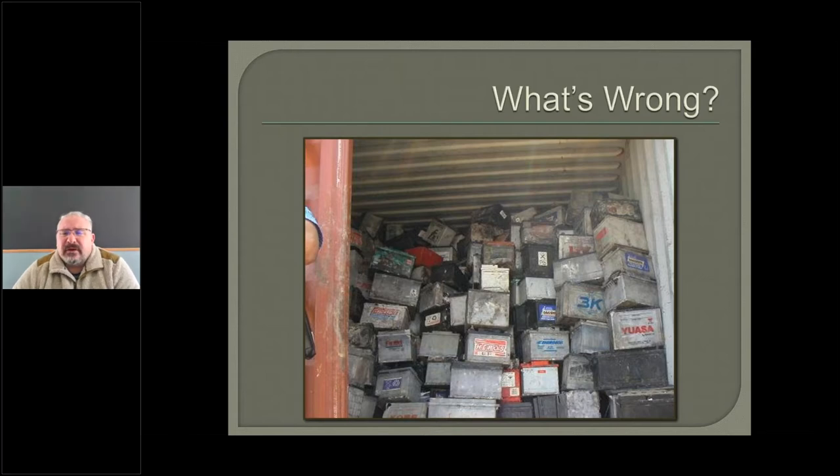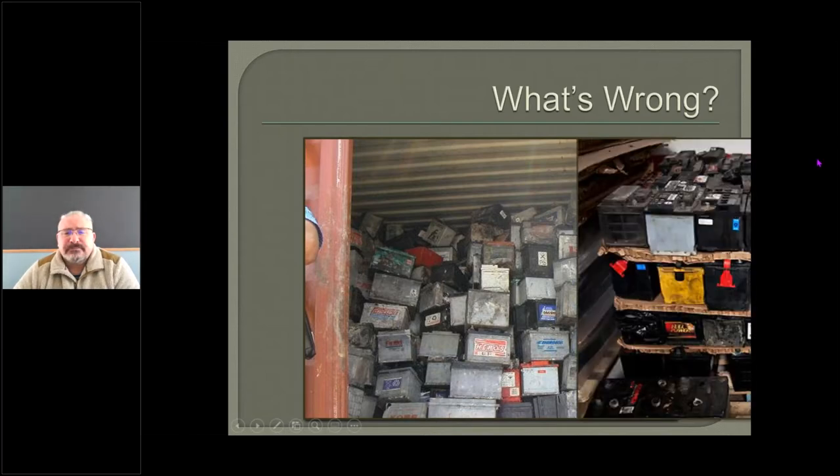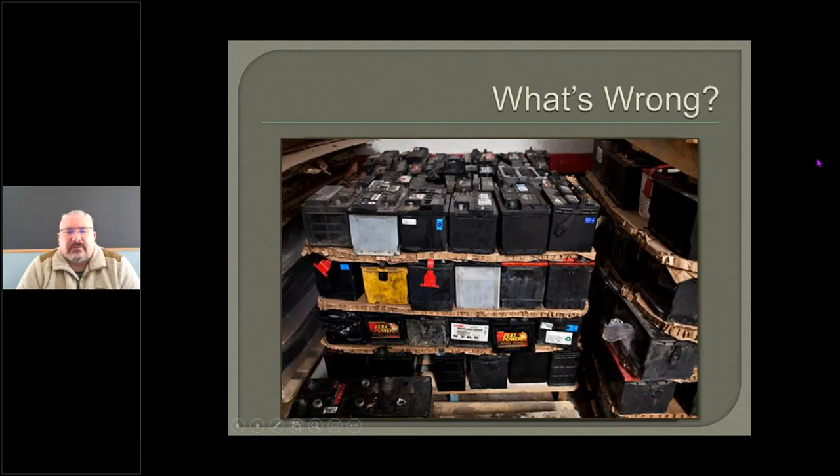Here's a better example — the poles are separated, they're not stacked too high, they're on a pallet and off the floor. The only thing to make this better is it looks like the back of the pallet is right up against that wall — leave enough room to walk back and inspect for leaks, and that would be perfect. Maybe put one of those sump pallets underneath in case there is a leak — that would make it 100 percent.